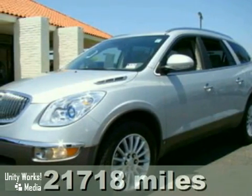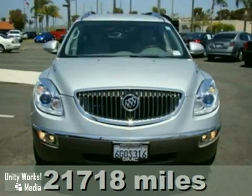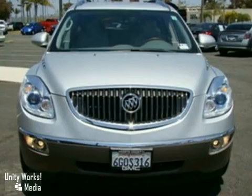This is a beautiful 2009 Buick Enclave CXL Front Wheel Drive. It comes with an automatic transmission and has fewer than 22,000 miles.